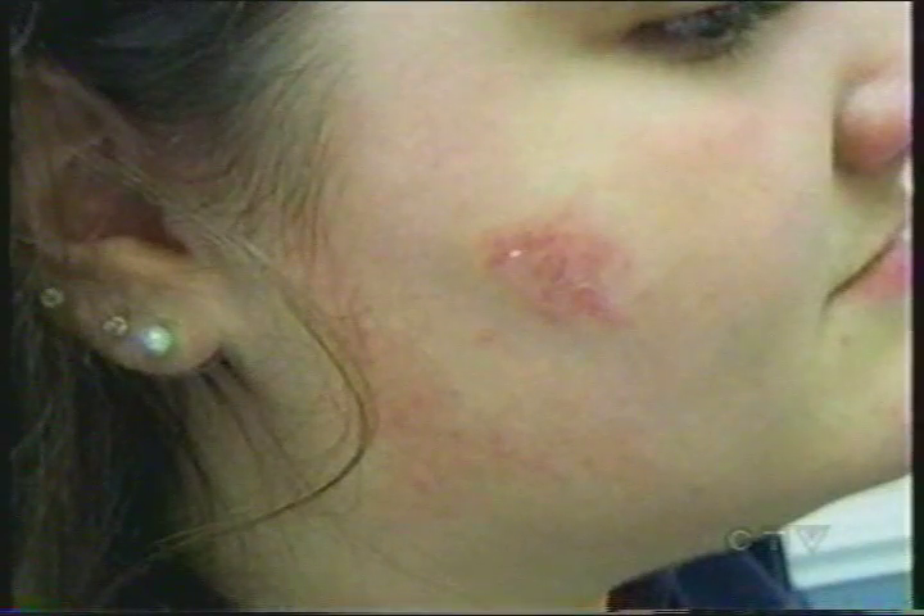British dermatologists have issued an alert to doctors, saying they've seen a growing number of cases of rashes linked to the nickel used in some cell phones — a new trend in North America as well.